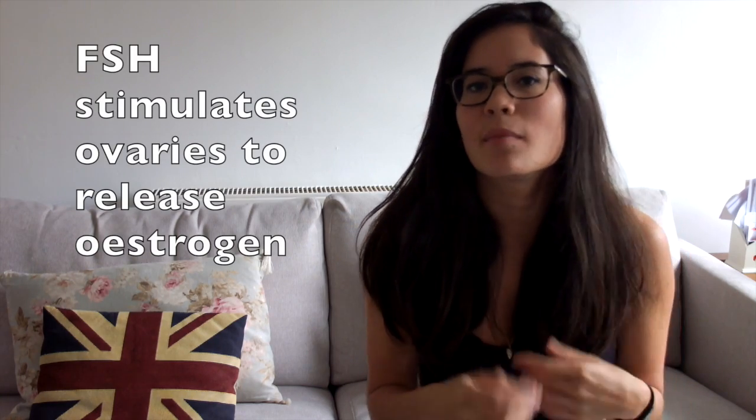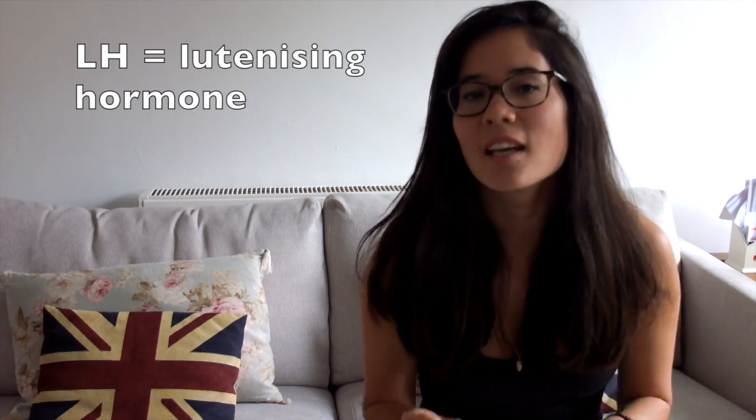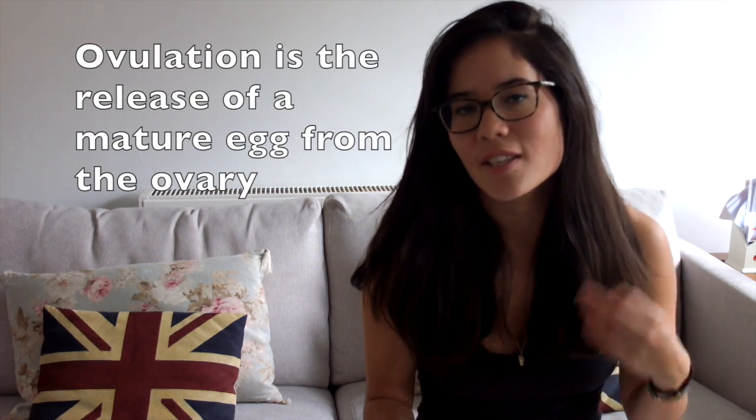FSH's second job is to stimulate the ovary to produce oestrogen, which is another very important hormone. Next, luteinising hormone, LH, is very important because its role is to cause ovulation. Ovulation is the exact point at which the egg is released from the ovary. So if asked what ovulation is, say the release of an egg from the ovary; the role of LH is to cause ovulation.